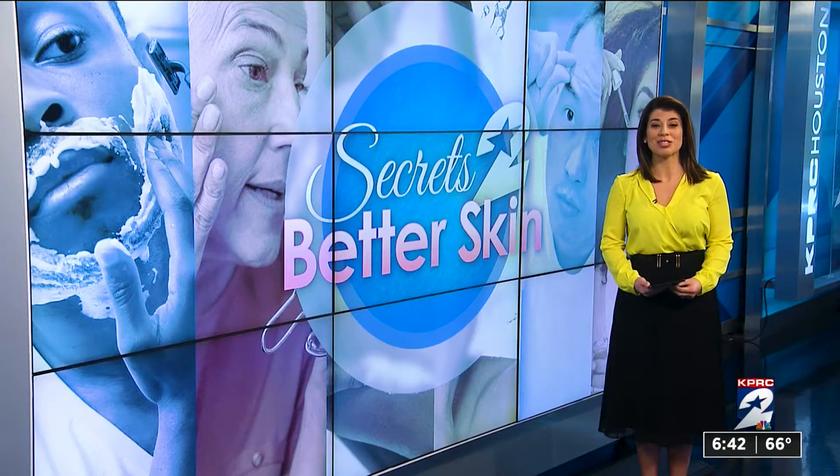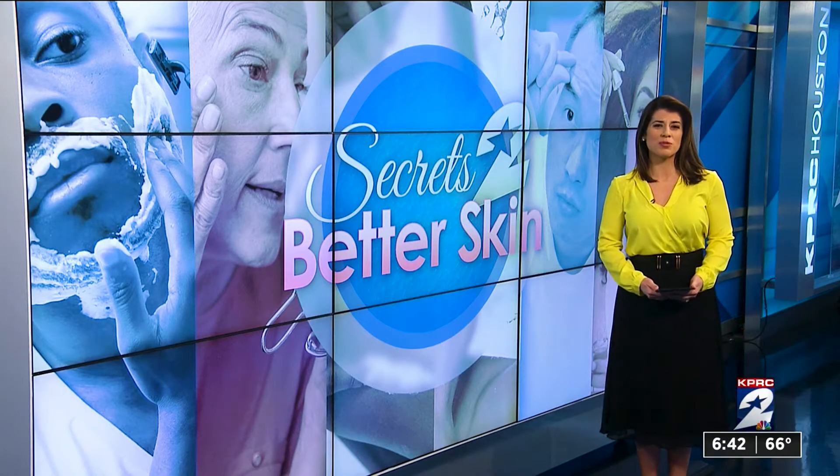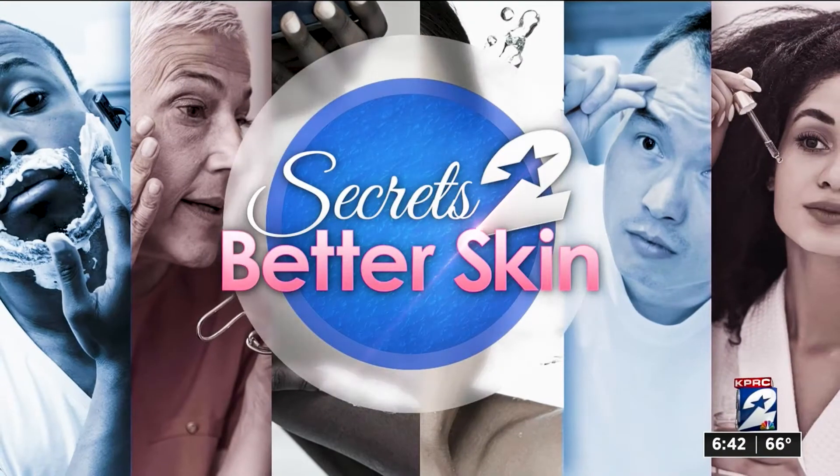Secrets to better skin. Today we focus on serums. Do they work? Serums are everywhere these days, promising beautiful skin with just a few drops each morning. But we wanted to know, are they worth the hype? We talked to a local dermatologist about what's worth the money and where you can save.